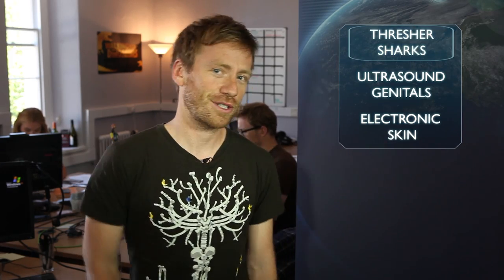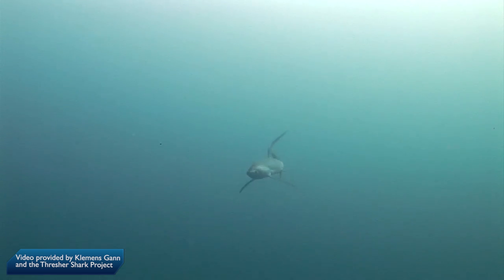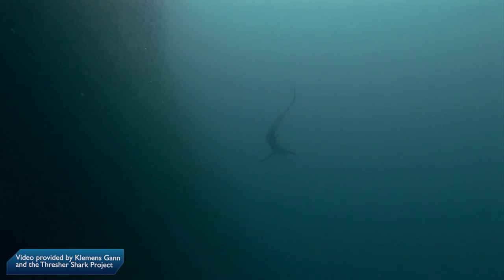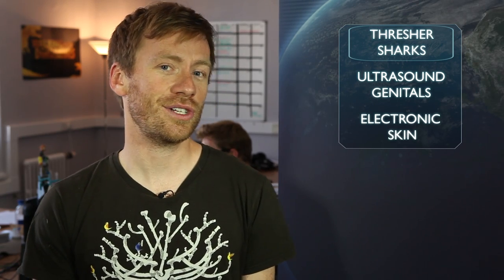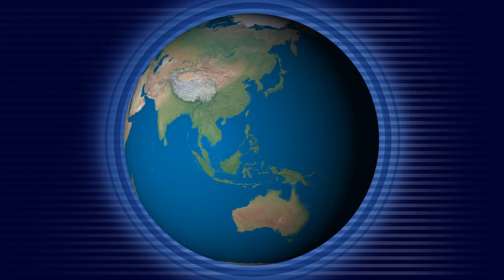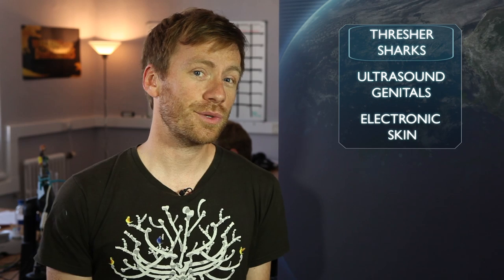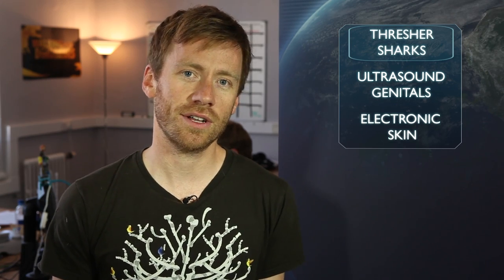First up, some incredible footage has been doing the rounds of the Earth Unplugged office this week. It was shot by Clemens Gans, an underwater videographer, and it shows thresher sharks using their scythe-like tails to whip sardines to death. Gans filmed this open water thresher, one of three species of thresher shark, just off Pescadar Island in the Philippines, where huge shoals of sardines gather, and it's thought to be some of the first footage of thresher sharks using their tails to hunt in the wild.